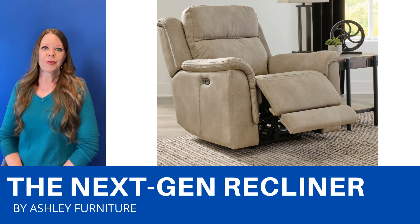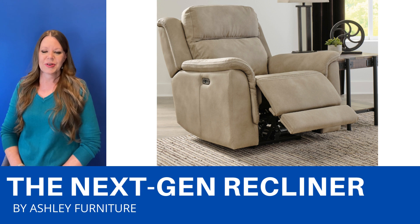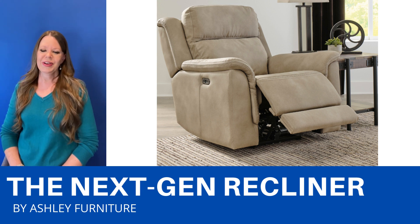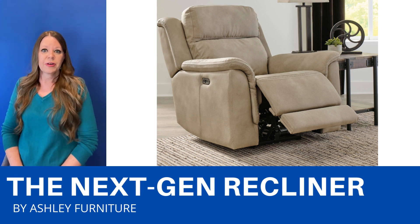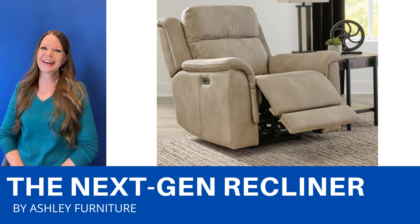This is a power recliner that has an adjustable headrest and a zero-gravity ottoman. It also has a USB port, so you'll never have to get up. This is a faux leather fabric that's water-repellent.